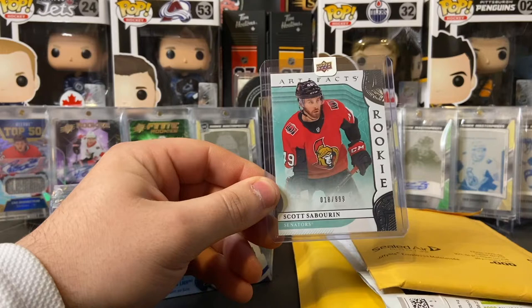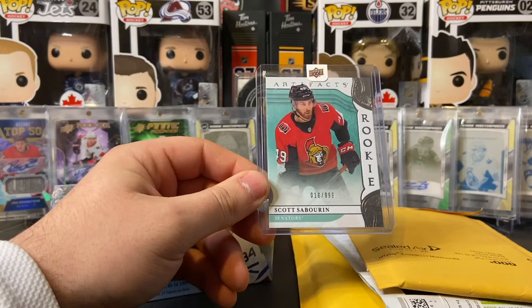Upper Deck sent me my long-awaited redemption, which is not really anything huge — Scott Sabrin Artifacts, out of $9.99.